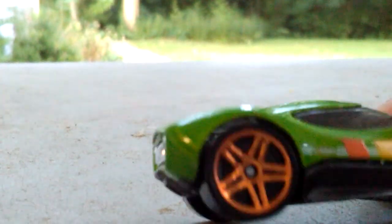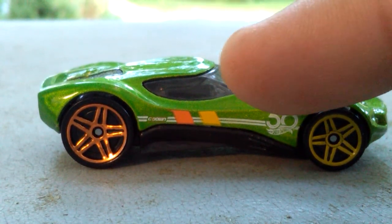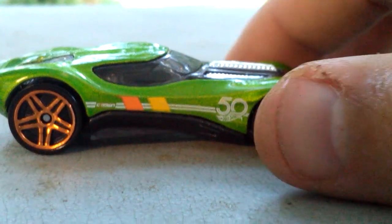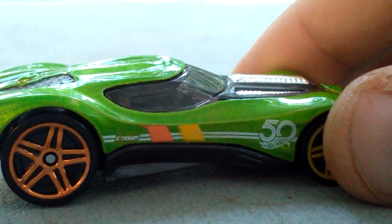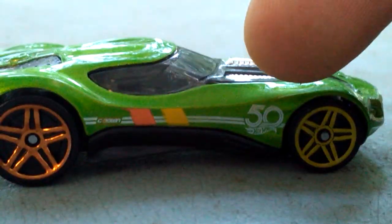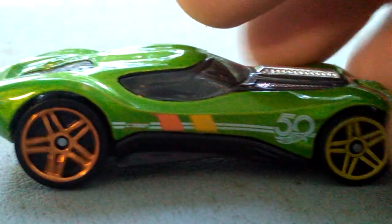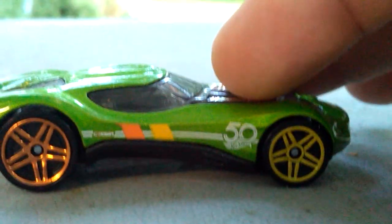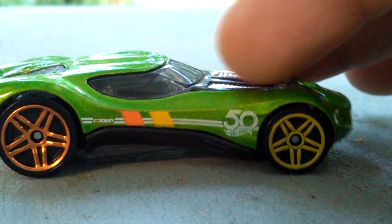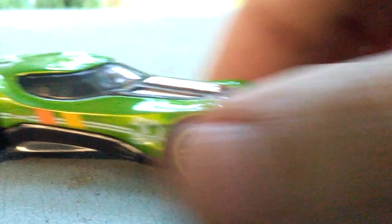Up next we have HW40, in a really interesting green color. The orange and yellow kind of really complement this and I really like that. On the side here we have 'C-down' and here is the 50th anniversary tempo. We have some nice pin striping along the side, and as you can see we have the two-toned rims — yellow and orange. If you can see there. Now moving along to the top.